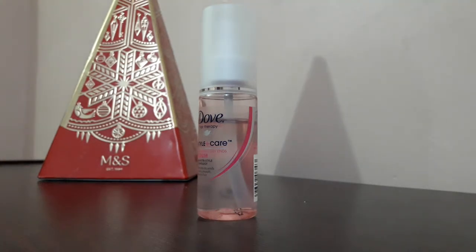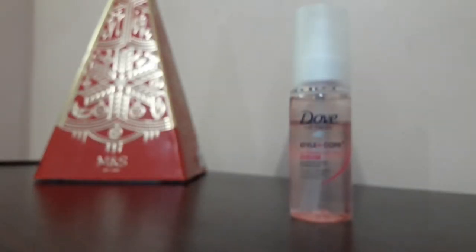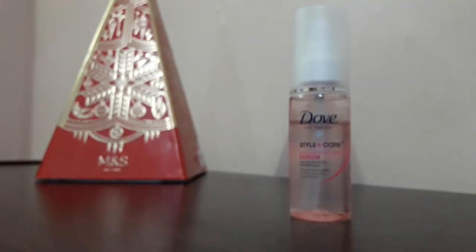Hi guys, today I'm here with another video where I'll give you a very good review. This is Dove Hair Therapy Style Plus Care Serum. I purchased this hair serum about 2 months ago. This was the first time I tried it — I had used Vela and a few other brands before, but this was the best I found.